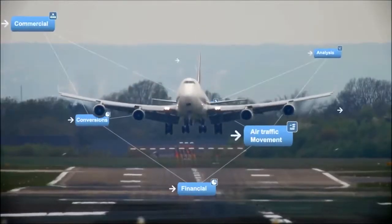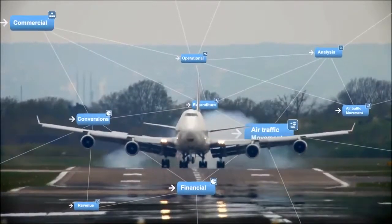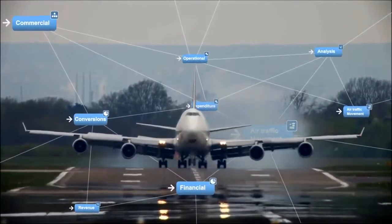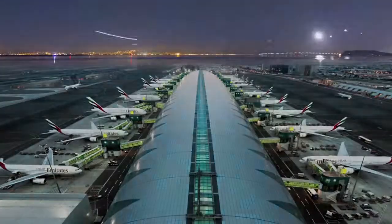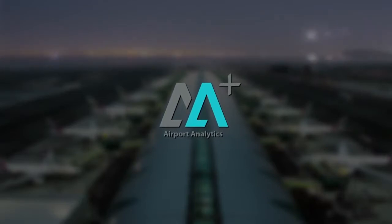The 8A Plus Airport Analytics solution is your answer to the global passenger's ever-evolving needs. Call us today for a demo of 8A Plus to maximize your airport's true potential. Thank you.